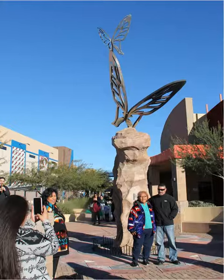Pictured here, posing for a photo, is Janet Johnson of the Salt River Pima Maricopa Indian community, on the left, along with New Mexico-based artist Robert Romero, on the right, who created the sculpture.